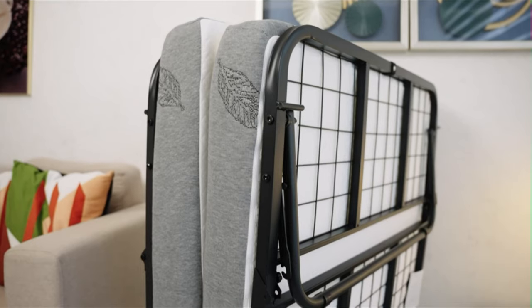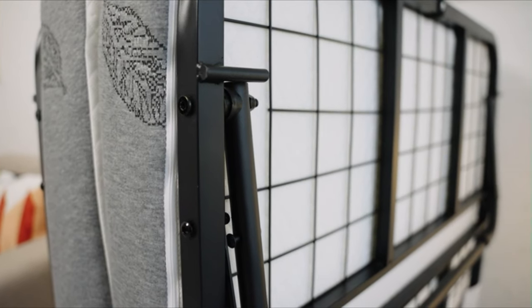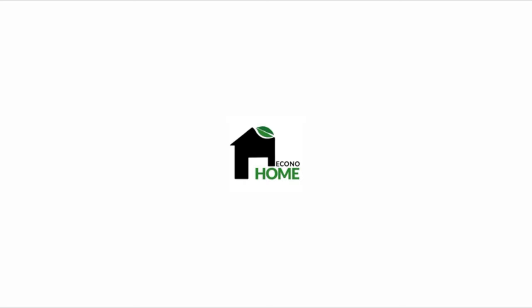Quick and easy assembly — set up the folding bed with mattress for adults in seven simple steps. Our portable folding bed comes with a manual, tools, and screws. We recommend having two people set it up.